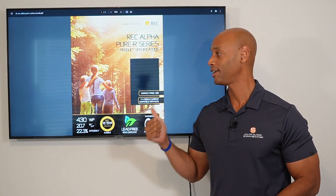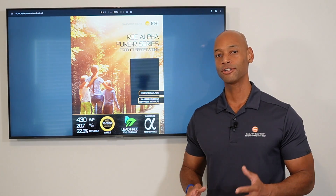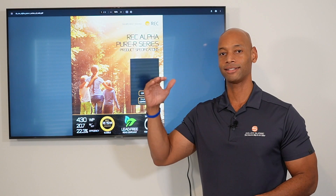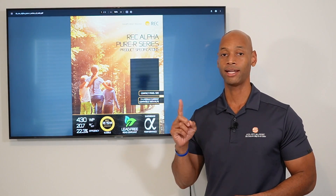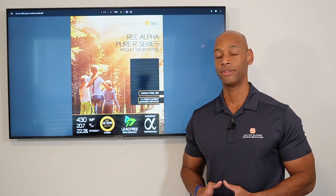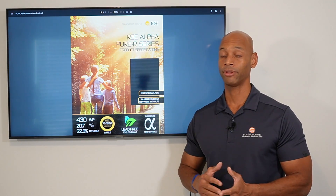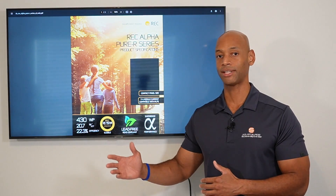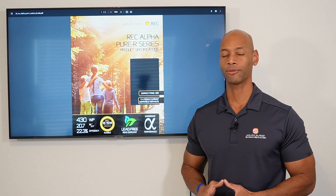Coming in at number one is the REC Alpha Pure R 430-watt all-black solar panel. For those who have been following this space for a while, REC has had a pretty constant ascent up the ranks in terms of top solar panels of the year, and in the 2023 edition they are ranked number one. A big reason is that a lot of their competition has fallen by the wayside — the LG Neon solar panels are no longer being manufactured, and SunPower, with restructuring issues and pricing that tends to price them out of the competition, means REC now stands alone at the top in terms of best residential solar panels for 2023.